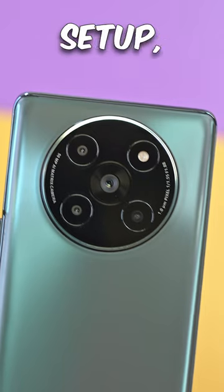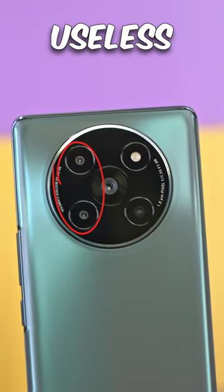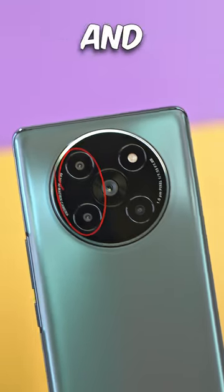Now the cameras — we've got a quad camera setup: a 50 megapixel primary, 16 megapixel ultrawide, and two useless 2 megapixel sensors for depth and macro.